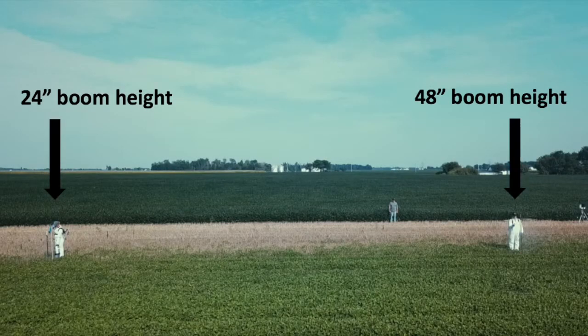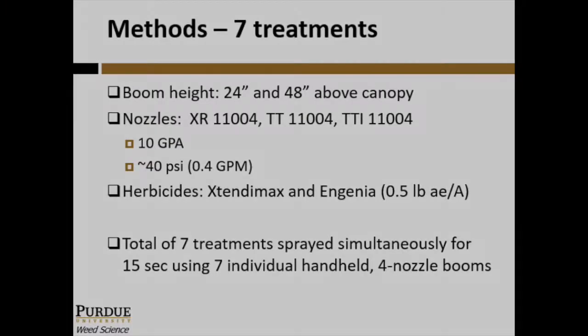Using each of these three nozzles, Xtendimax was applied at a boom height of 24 and 48 inches above the soybean canopy height. The seventh treatment tested Ingenia with the TTI nozzle at the 24-inch height. Both Xtendimax and Ingenia were applied at 10 gallons per acre, 40 PSI, and a half-pound acid equivalent per acre, which is equivalent to 22 ounces of Xtendimax and 12.8 ounces of Ingenia per acre.